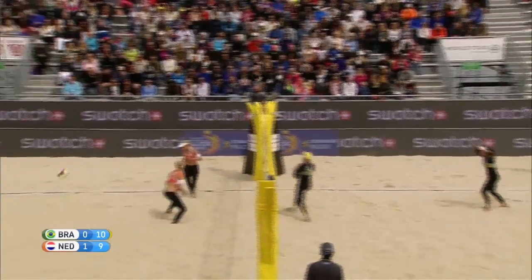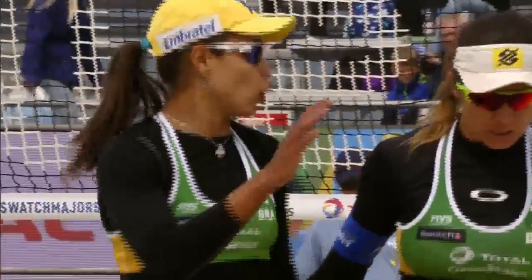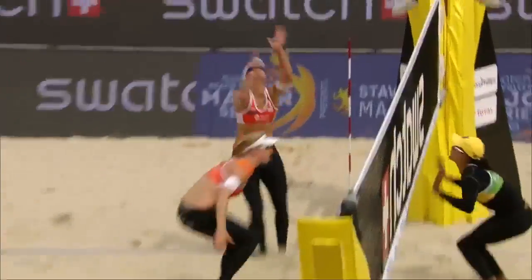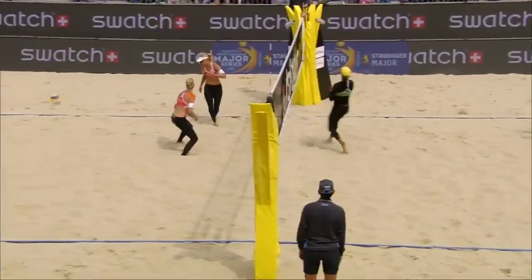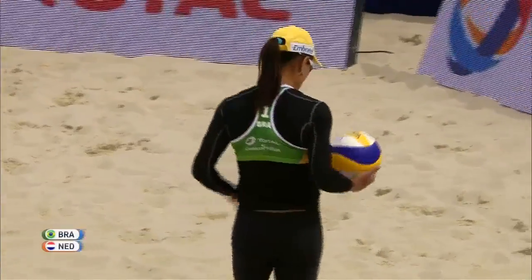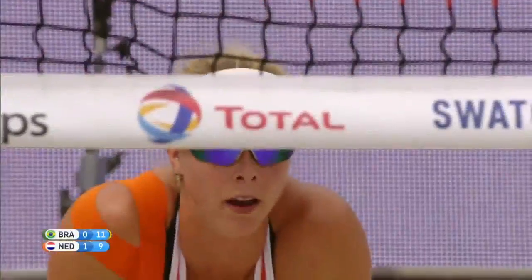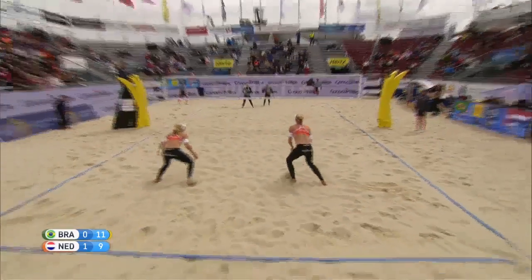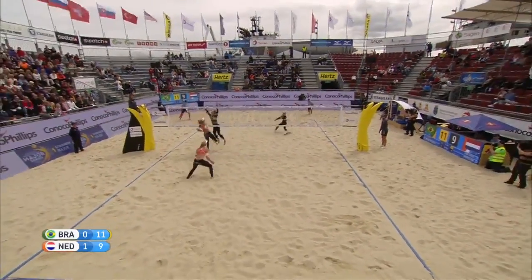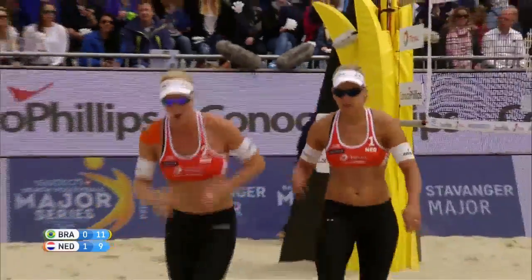Van Ursel with service — a very good jump serve and the ball still spinning. What a return from Brazil. That serve was absolutely thundered down the line, passed nicely by Antonelli, she gathers herself and puts it away. You see the emotion from Juliana — she knows how important it is to save those tough serves. Van Ursel blocked at the net by Juliana and Brazil go two clear — a stuff block by Juliana.